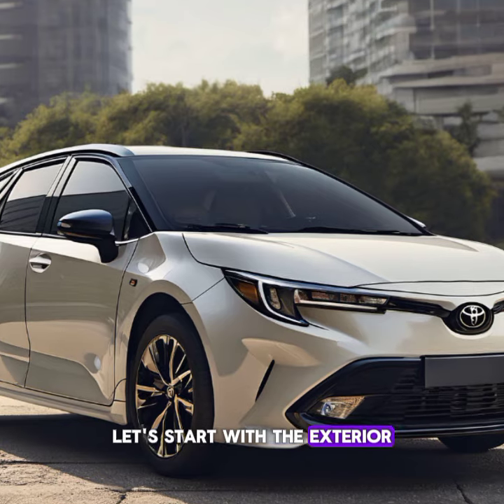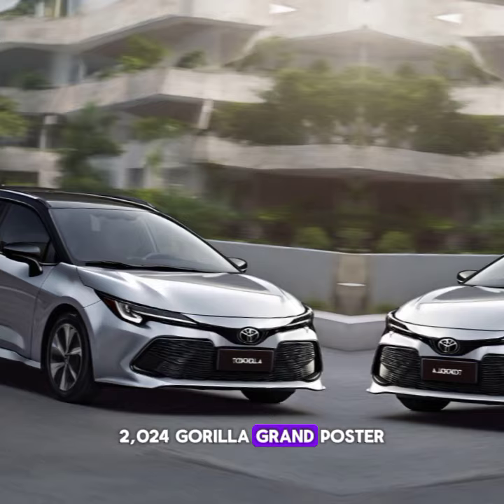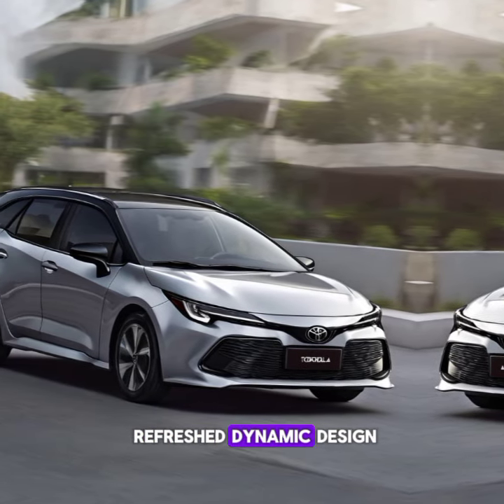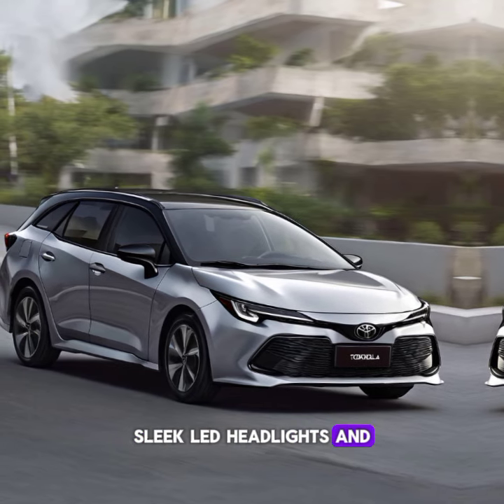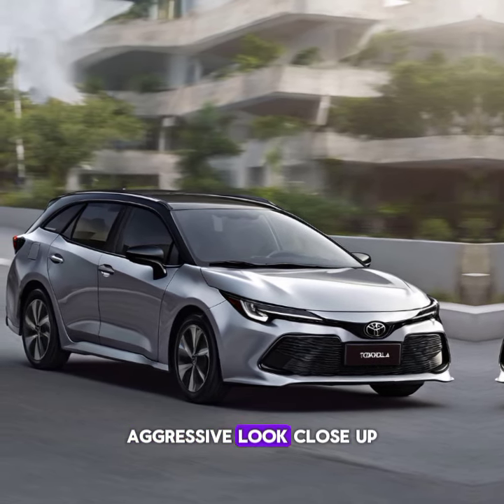Let's start with the exterior. The 2024 Corolla Grand boasts a refreshed, dynamic design. The bold front grille, sleek LED headlights, and streamlined body give it a modern, aggressive look.